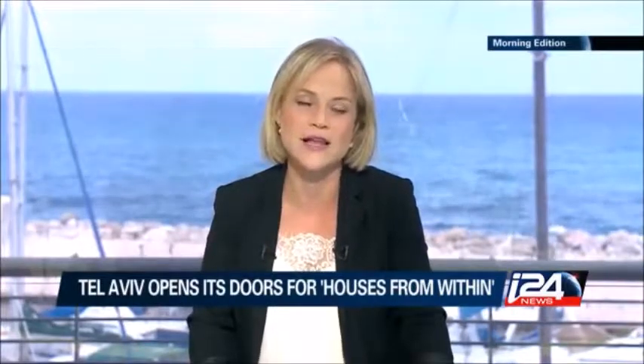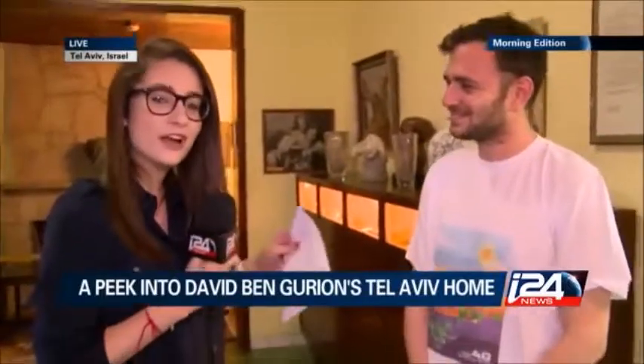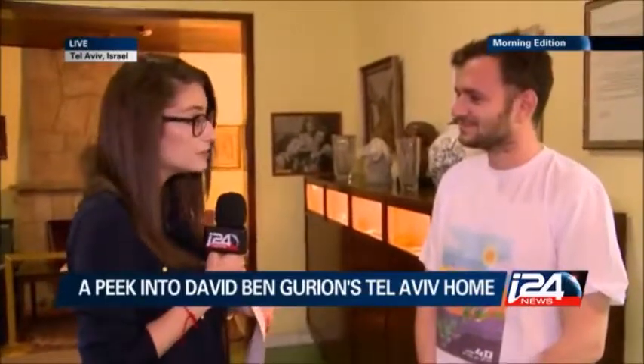Let's go live out there into Tel Aviv, to I-24 News correspondent Daniel Ziri. Daniel Ziri is actually a tour guide here at the Ben-Gurion's house in Tel Aviv. And he's going to give us a little tour — that's right?